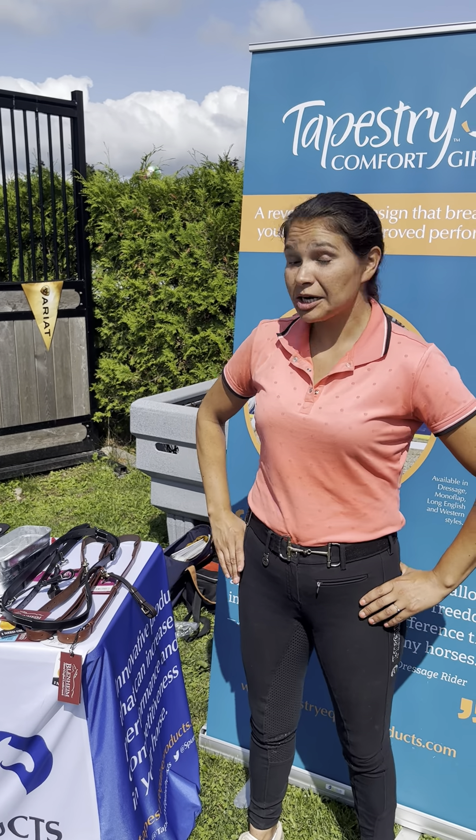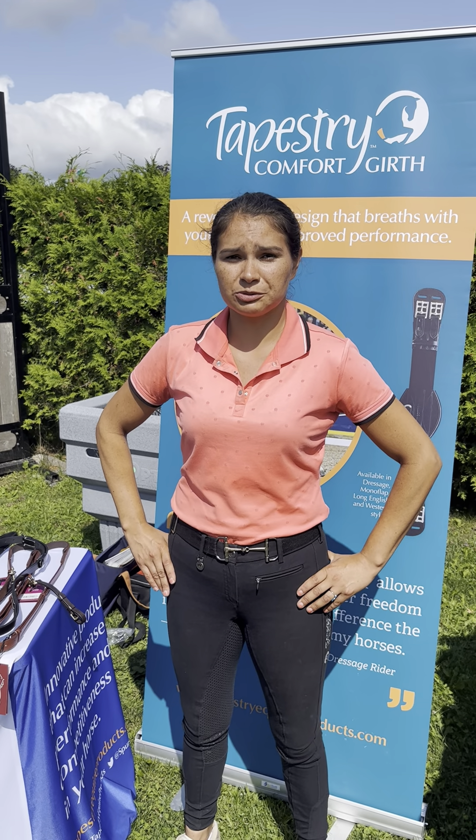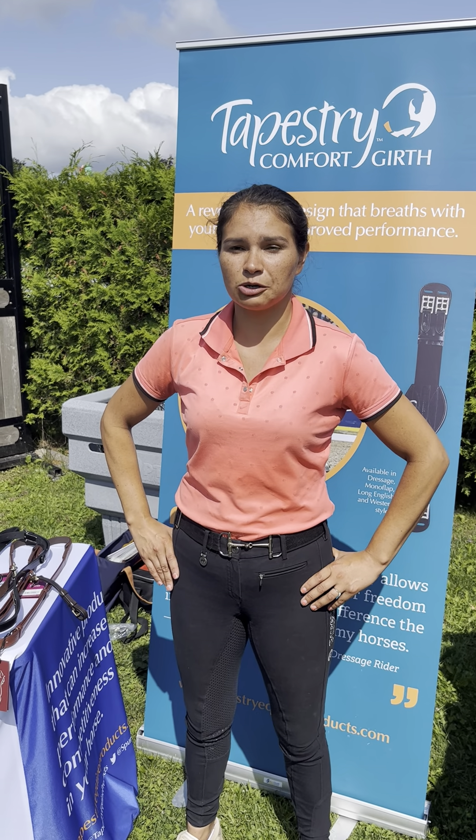Hi, I'm Coralie Cardinal. I have a horse that was schooling Pre-St. George at 12 years old and was super ulcer prone — he didn't like going to shows, that sort of stuff.